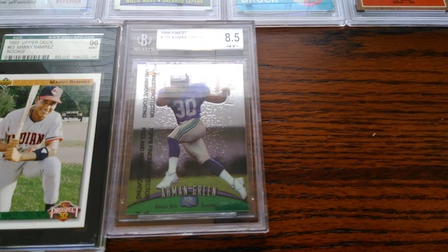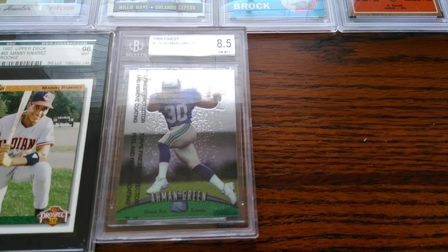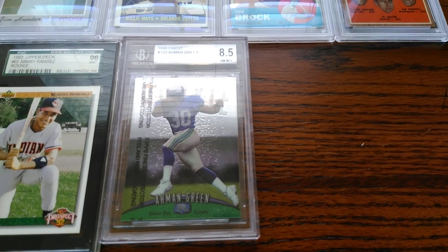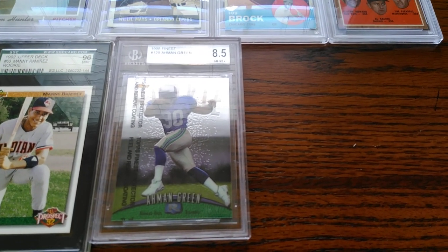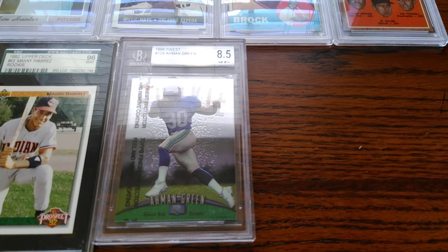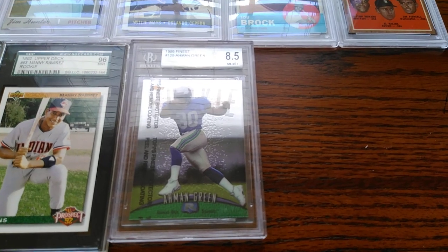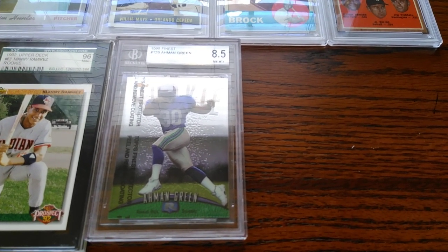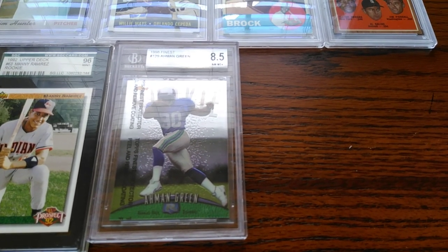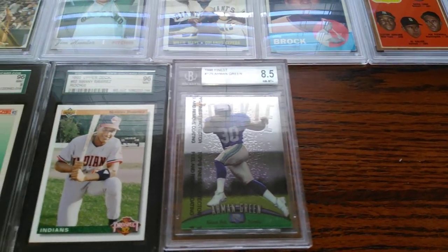The last piece is this Ahman Green — I got this more as a sentimental piece. This is the first Beckett-graded card I've ever gotten, a little different for me, and I think I paid $1.25 for it bundled in a Probstein auction. Ahman Green — I went to college with him. We were both freshmen at the University of Nebraska at the same time; I used to see him hanging around the dorms. He went on to become like the second leading rusher in Nebraska history, then played for the Green Bay Packers and became their all-time leading rusher. A local legend and a guy I've always admired.